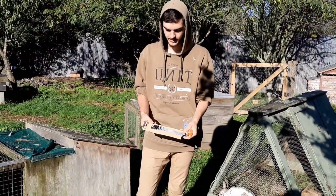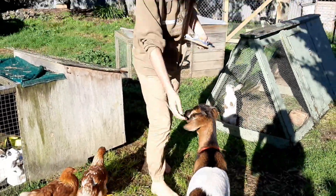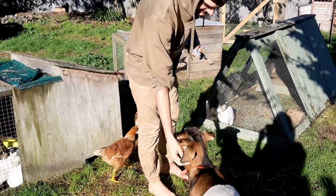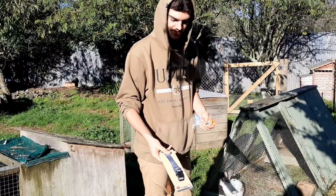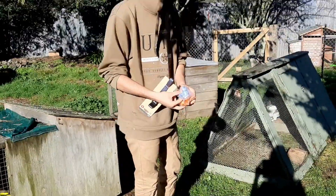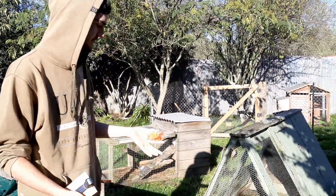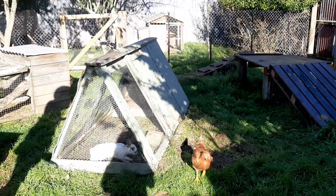We've got this new collar for Georgie, from Kmart — good old Kmart — as his old collar is tearing apart. We've got a nice new collar for him. I think he'll suit the blue. And then we've got some two-coloured leg clips for the chickens, because as they get older we'll be less likely to tell them apart. So we've got some clips just so we know for sure which is which.